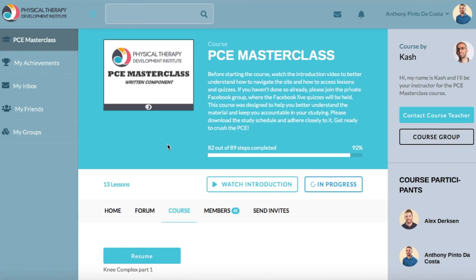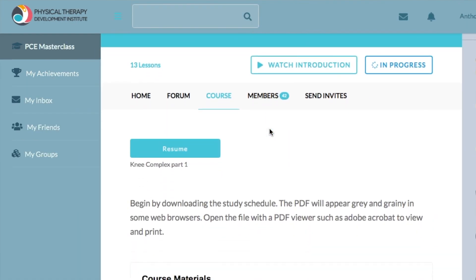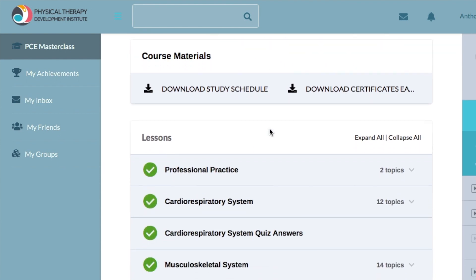Here is the course website — Physical Therapy Development Institute PCE Masterclass. Up here is my profile, and in the top right corner we have Cash, the creator of this course, also a former Queen's PT grad. If we scroll down we get to the course content.